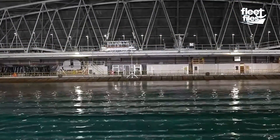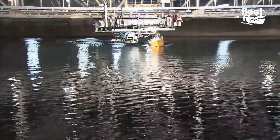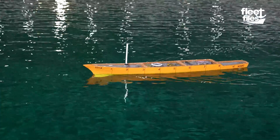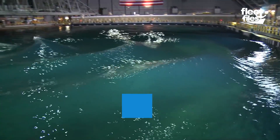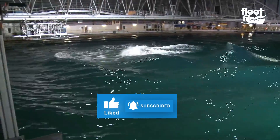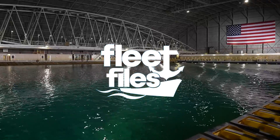We hope you enjoyed this exclusive look at this state-of-the-art facility and how it's shaping the future of naval technology. From the massive wave generators to the cutting-edge ships, this indoor ocean truly is a marvel of engineering. If you found this video informative, be sure to like and subscribe to our channel for more exciting content like this. Until next time, this is Fleet Files signing off. See you in the next video!